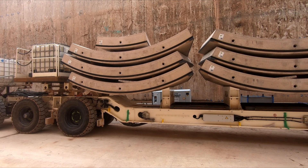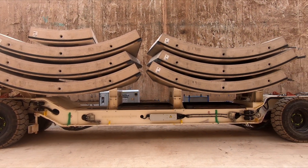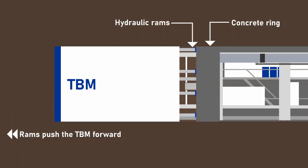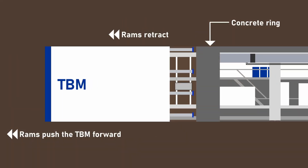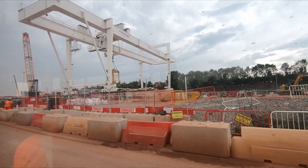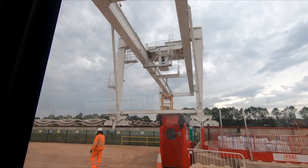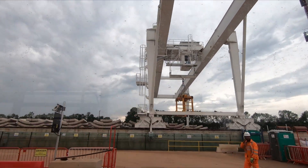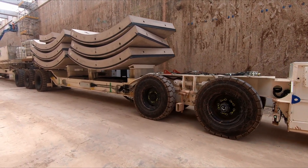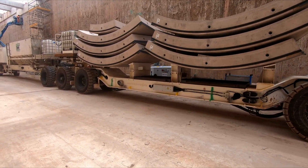Each segment has a different shape which is used to form the curves of the tunnel and also controls the direction of the TBM as it pushes against the ring to move forward. When needed, these segments are lowered from the surface into the tunnel portal by a gantry crane or crawler crane, and are then transported to the TBM on board multi-service vehicles, or MSVs.